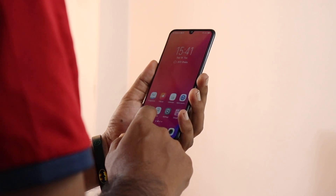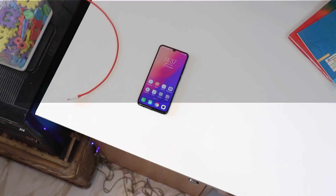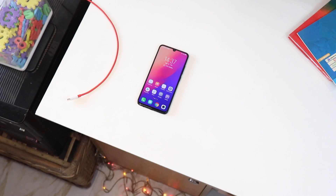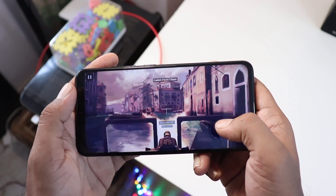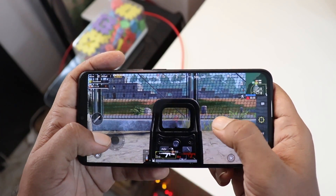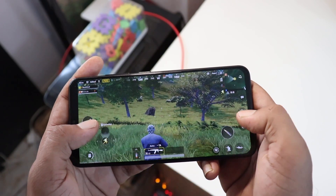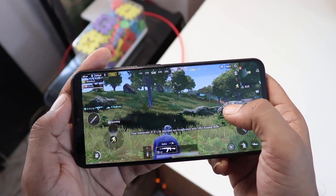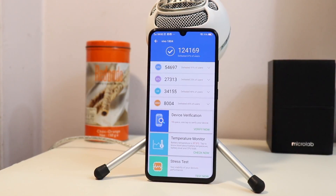The Vivo V11 Pro is powered by a Snapdragon 660 chipset with 6GB of RAM. The Snapdragon 660 is a mid-range chip with an octa-core processor at 2.2 GHz clock speed, and power-efficient cores at 1.8 GHz. With medium to heavy use it performs well. It can handle games like Asphalt 9, Modern Combat 5, and PUBG, though PUBG shows some frame drops and plays better at medium settings. In benchmark testing, it scores around 1500 in single-core and around 24000 in multi-core tests.